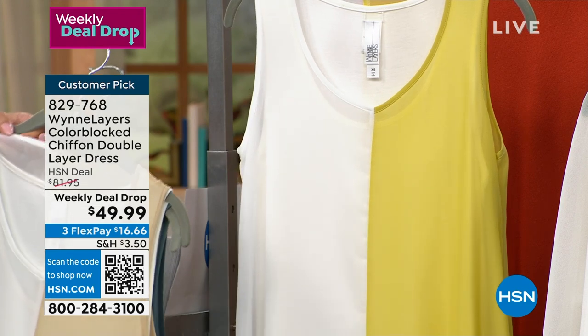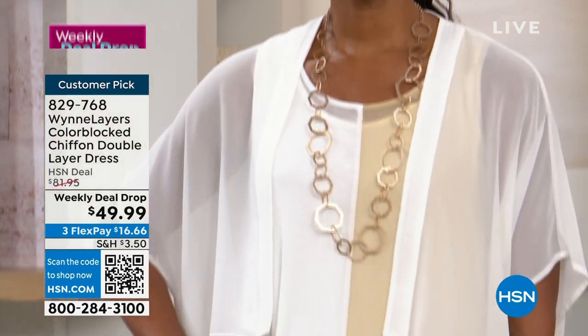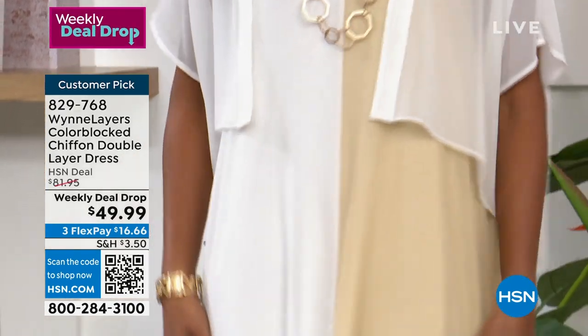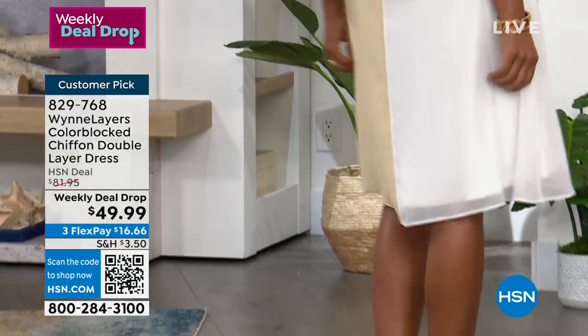It is approximately 41 inches in length. It is that chiffon on the outside, and then you have that stretch knit — the jersey knit — on the underlay. So nothing is sheer. It's not going to see through. And Marla...